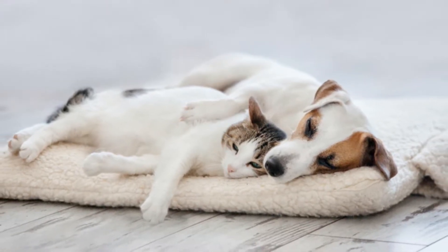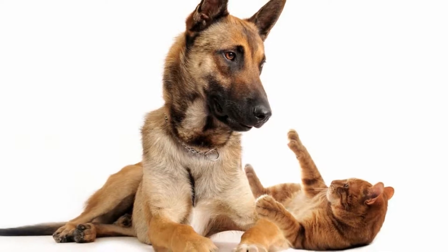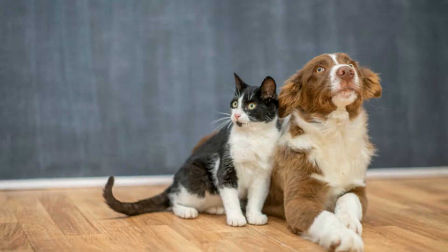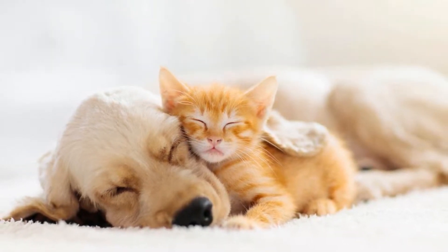Physically, cat fleas have the typical flea form with a sideways flattened body, long and powerful legs, and a clear to brown body coloration. On a microscopic level, these fleas have a more elongated head with a sharper curve than that of the dog flea. Their hind legs also happen to have six notches, not eight like the dog variety.